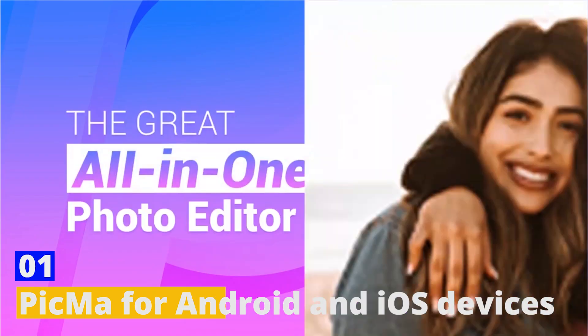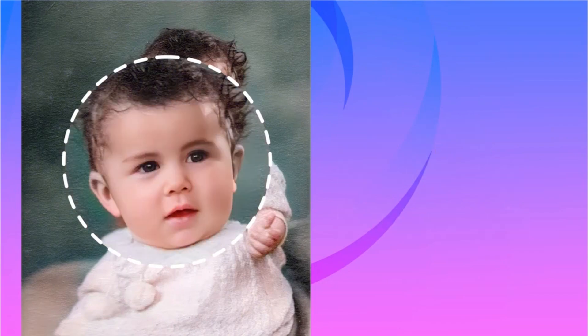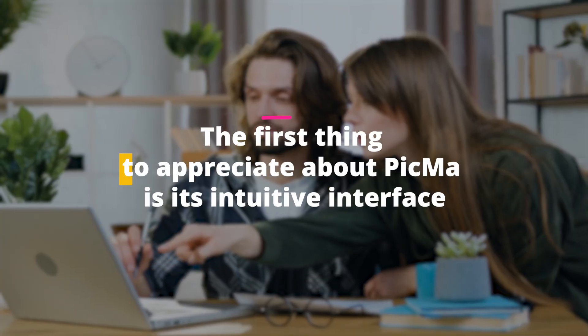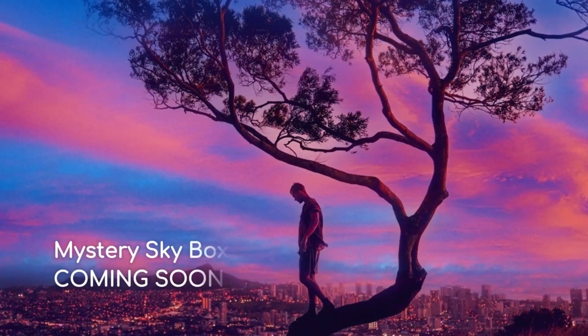Number one: Picma for Android and iOS devices — artistic sky replacement. Picma is not just another photo editing tool. It's a specialized tool for Android and iOS users that focuses primarily on one of the most dynamic parts of any outdoor photograph: the sky. The first thing to appreciate about Picma is its intuitive interface — even if you've never dabbled in photo editing before, you can seamlessly navigate through its features. But let's talk about its showstopper: the artistic sky replacement feature.